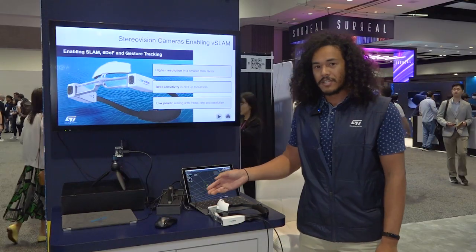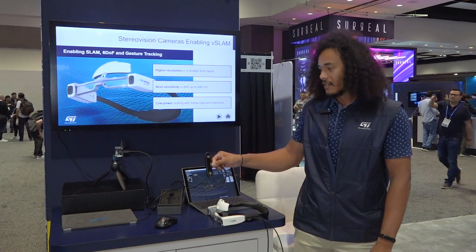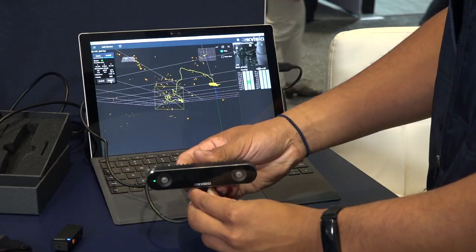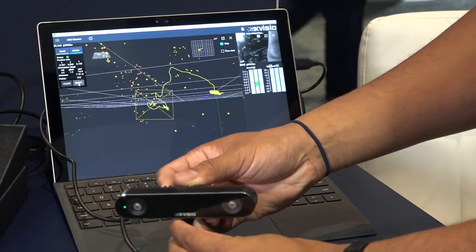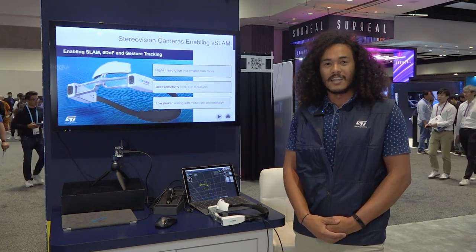The other demo module that we have is our standalone SLAM module. Using two of our 1.6 megapixel cameras, we're able to find the position of the module as it moves around in space, and using our SD imagers we can enable and bring AR and VR to the next generation.